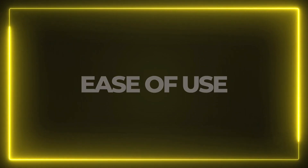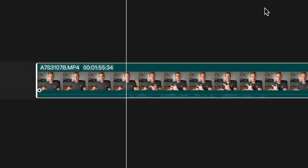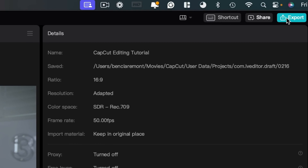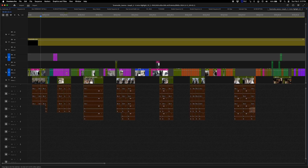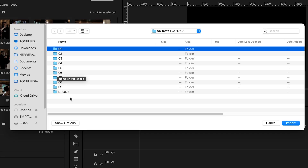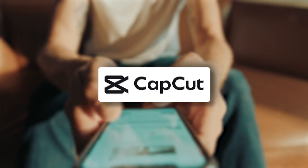Ease of use — CapCut vs Premiere. CapCut is designed for fast-paced editing with an intuitive drag-and-drop interface. Even if you're new to video editing, you can cut, add effects, and export without any real learning curve. Premiere, on the other hand, is powerful, but with power comes complexity. The learning curve is steep and setting up your project alone can take a lot of time. Verdict: if you're new to wedding video editing and want a super quick workflow, CapCut wins this round.